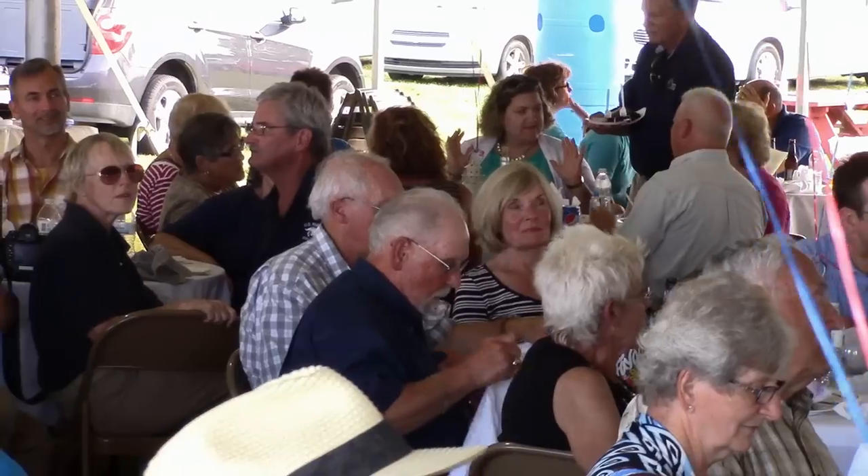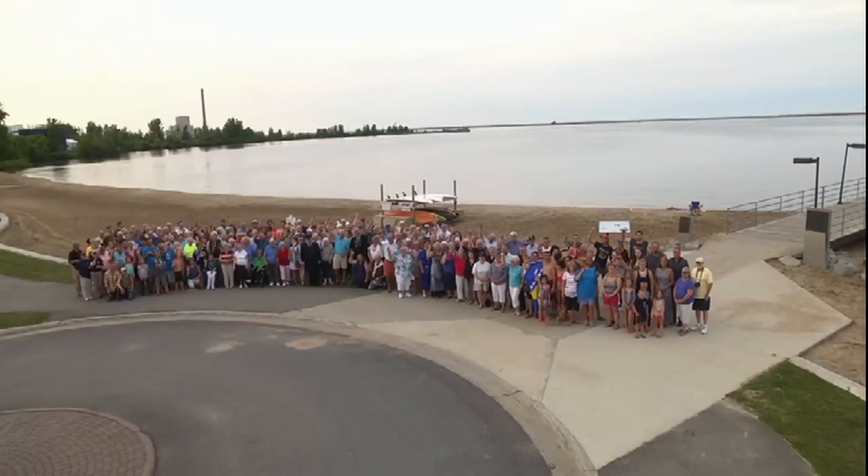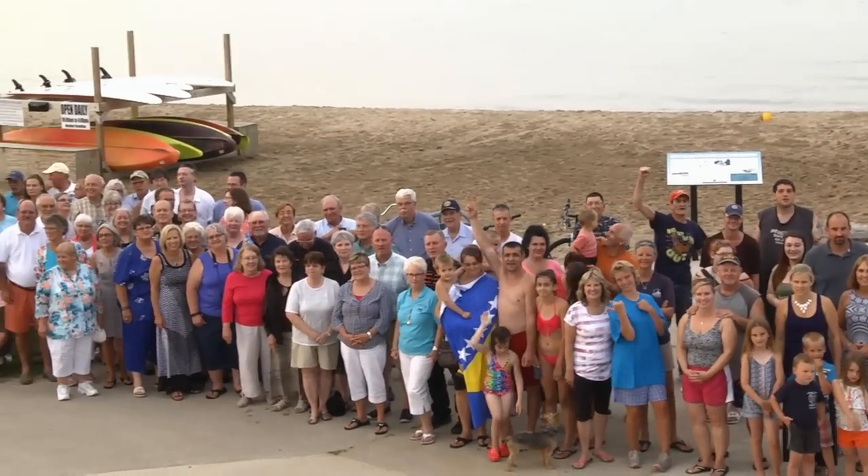As the sun begins to fade and golden hues begin reflecting off of Lake Huron, what could be better than getting everybody together for a community picture?